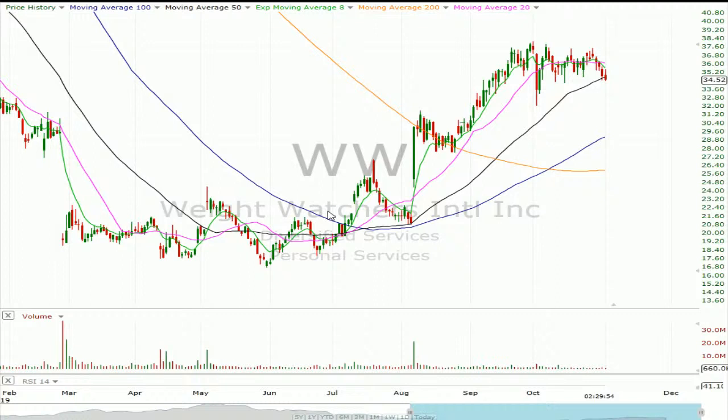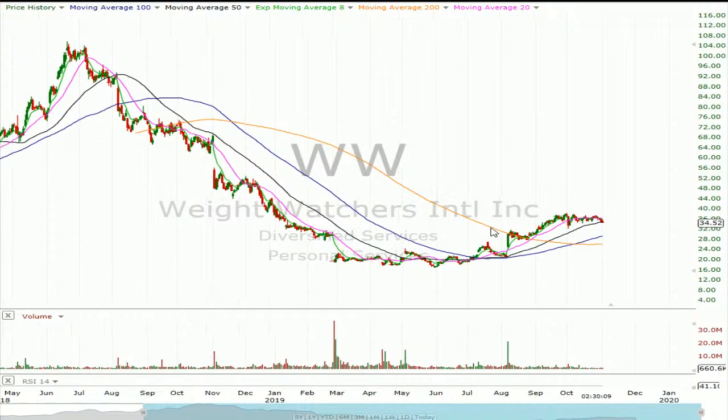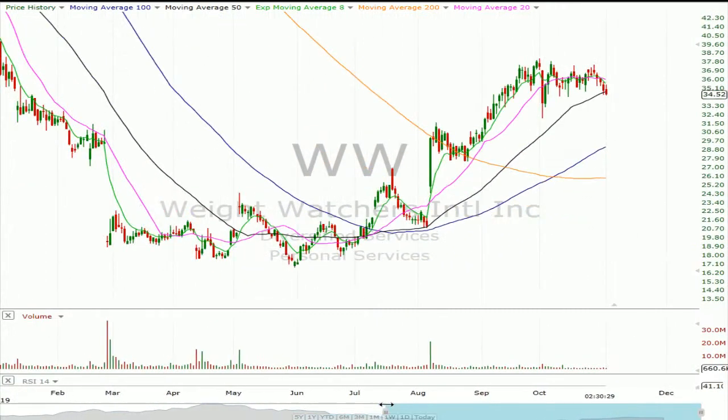Weight Watchers, WW — five and a quarter. This seems like a really interesting setup to me, just kind of like a tight bull flag after a big run. You can see it finally turned the corner last quarter after just getting destroyed for a long stretch. So this is like a make-or-break print. It's got a ton of room higher, but it's also up a lot in the last three months. Options are priced in at $5.25, and it's had multiple moves this year in excess of $10. So I feel like those options look a little bit underpriced — it seems like it sets up well for a strangle or a straddle.